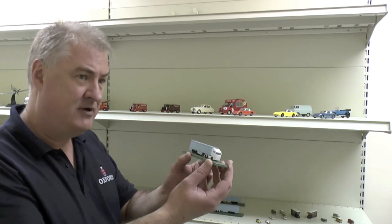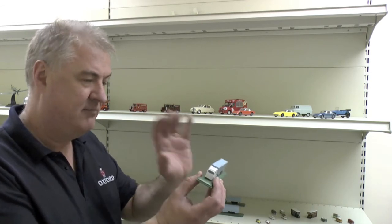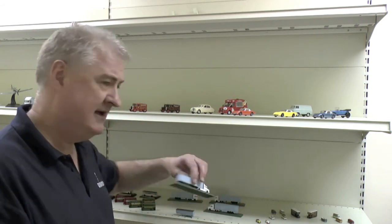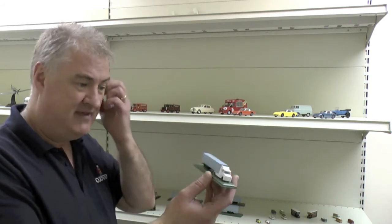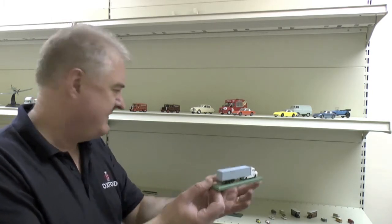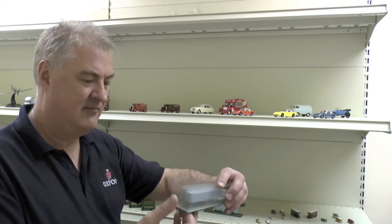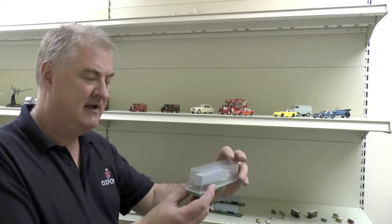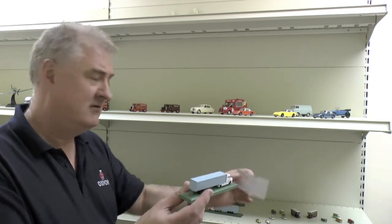There's a Scania cab unit there, and we've got box trailers, curtain sides, and a T cab coming as well. The size of these — I don't know if you can see — is about five inches long, and they'll come in a brand new case. These are all pre-production but they're due before the end of the year. The first ones that come out will be in the Stobart liveries.